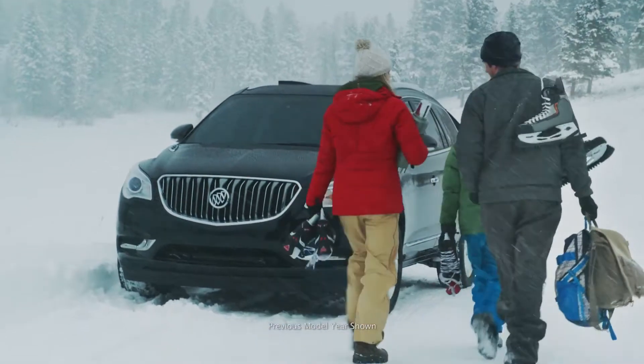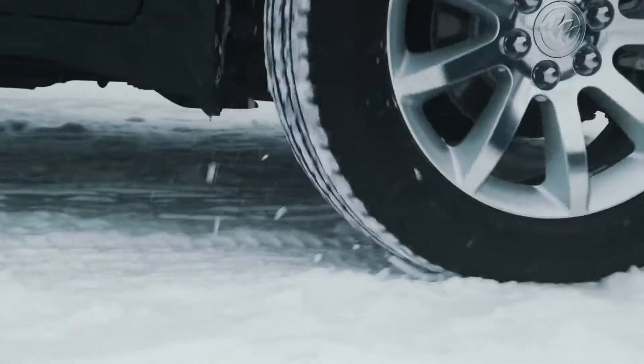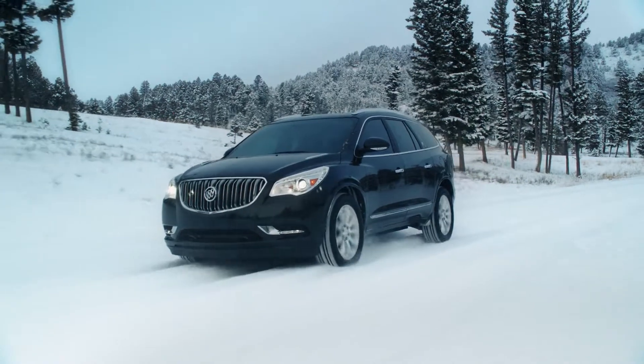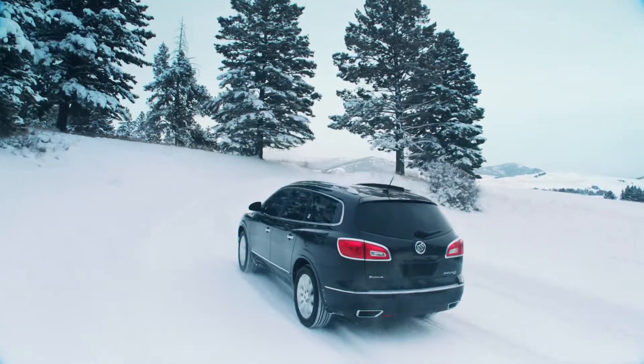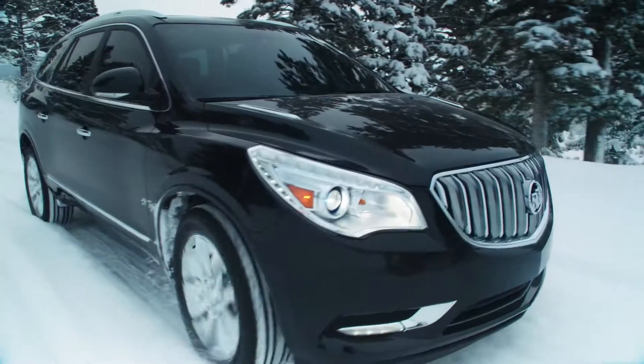Whether it's across town or across country, you're in control with available all-wheel drive in the Buick Enclave. When conditions are less than ideal, intelligent all-wheel drive automatically activates to offer better stability and handling.